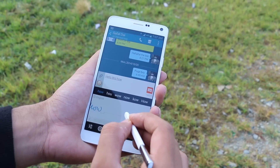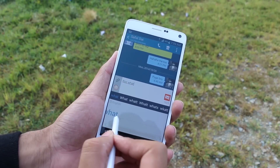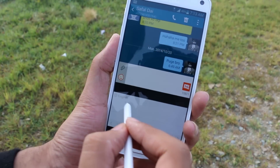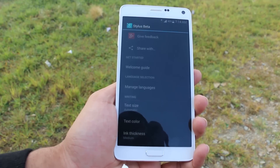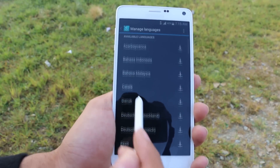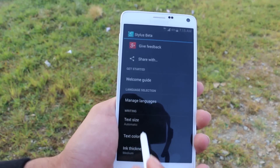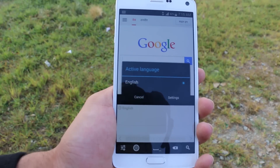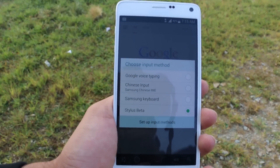Typing is very much easier since you have automatic spacing, gestures to erase, edit, enter a space, go to the next line, etc. From here, you can go to the app settings where you can check the tutorial, manage your languages, text size, ink thickness, scroll speed, etc. Next you have the language chooser. Long pressing the spacebar will allow you to switch to other input methods if you want to. So an awesome application to enhance the overall S Pen functionality.